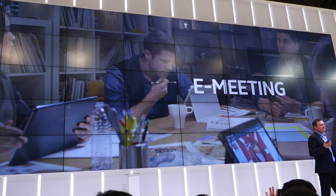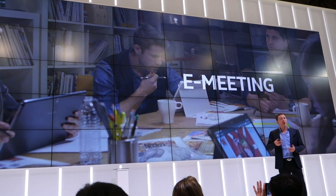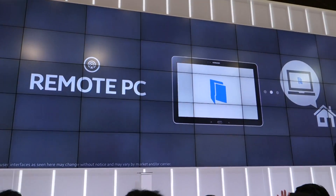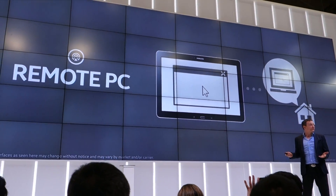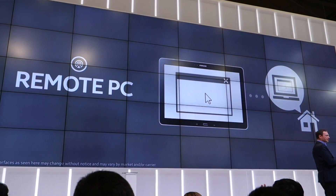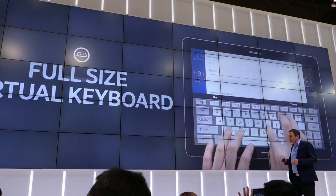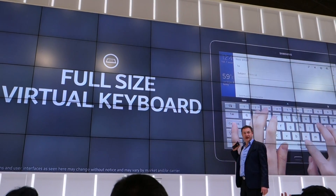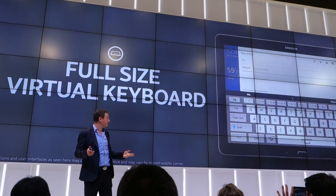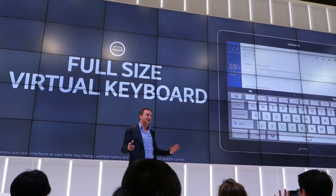There are also moments as a professional where you need access to information on your PC, whether it's at home or at the office. For that, we have Remote PC, which gives you access to all your files and lets you fully control the PC from wherever you are in the world on your 12.2-inch screen. We've also created a full-size virtual keyboard on the device itself, providing much faster, easier, and more accurate typing.